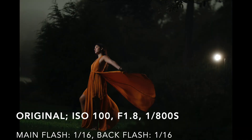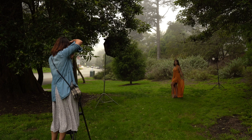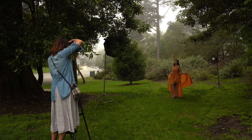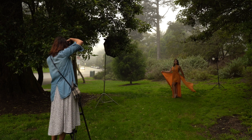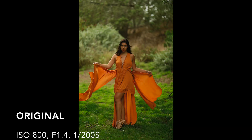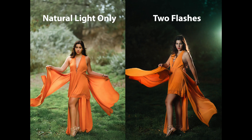Just like what I always do on a sunny day, I will also underexpose the ambient light by two or three stops on an overcast day to create dramatic portraits. Let me also show you the scenario when I turned off all the flashes and used natural light only, exposed for Sienna. When I use a flash as the main light, I can create something that the human eye cannot see and wow my clients.